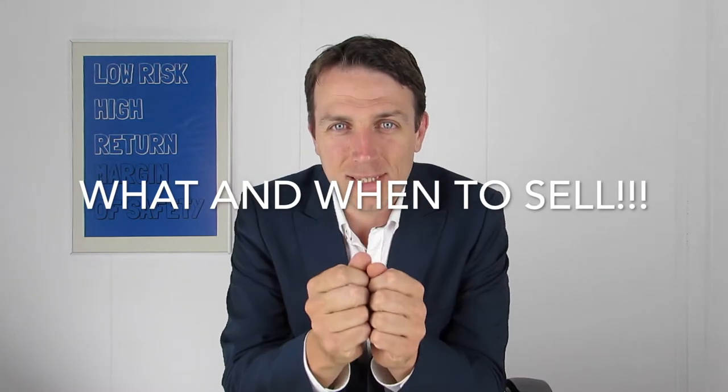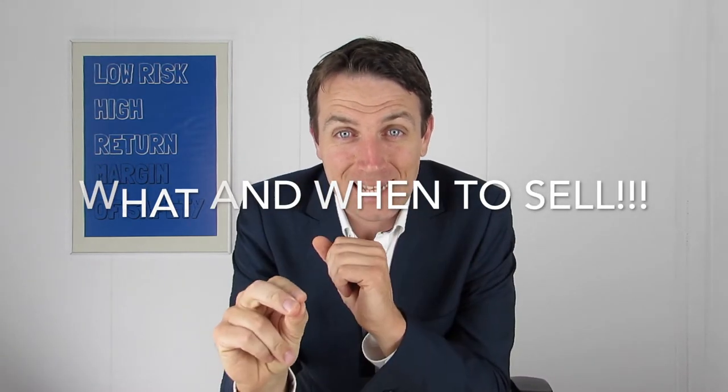However, probably even more important than what stock to buy is what and when to sell. Because knowing when to sell allows you to lock in the gains at the proper moment, when those gains have to be locked in. Remember, stock markets go up and down. You want to lock your gains when the stock market goes up, so that you avoid as much as possible the going down of it.